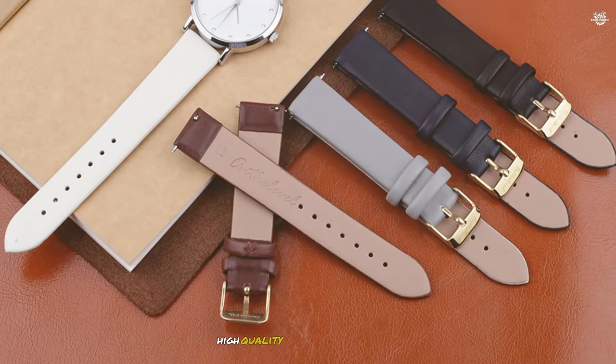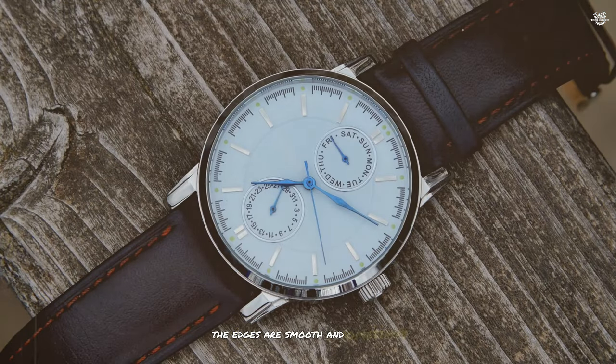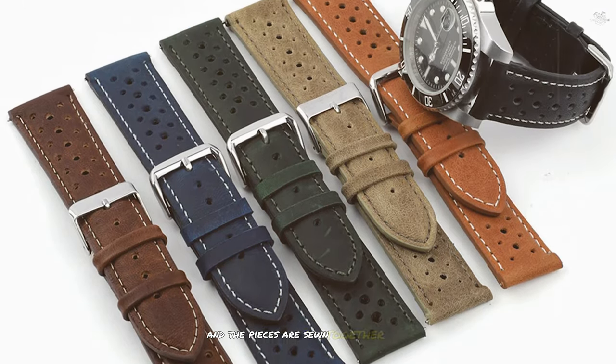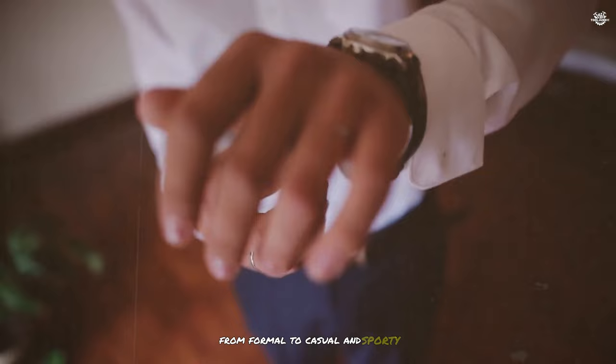To make a leather band, high-quality leather — like calfskin, alligator, or suede — is cut into strips of the desired size. The edges are smoothed and sometimes painted to enhance their look and durability. Holes are punched for stitching, and the pieces are sewn together with strong thread. Leather straps add character and appeal to many watch styles, from formal to casual and sporty.